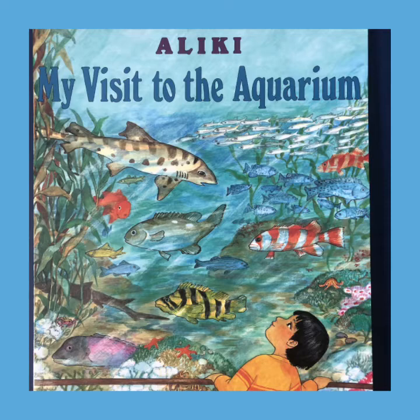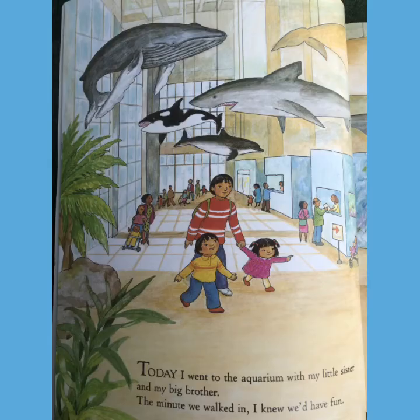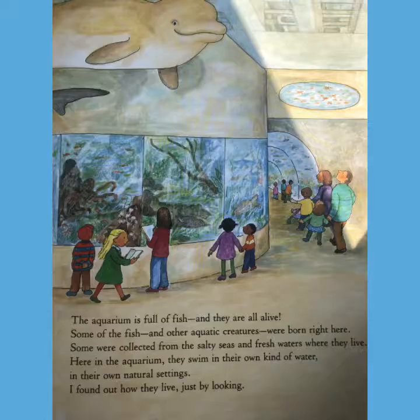So today we're going to read a book, My Visit to the Aquarium, by an author named Aliki. Today I went to the aquarium with my little sister and my big brother. The minute we walked in, I knew we'd have fun.